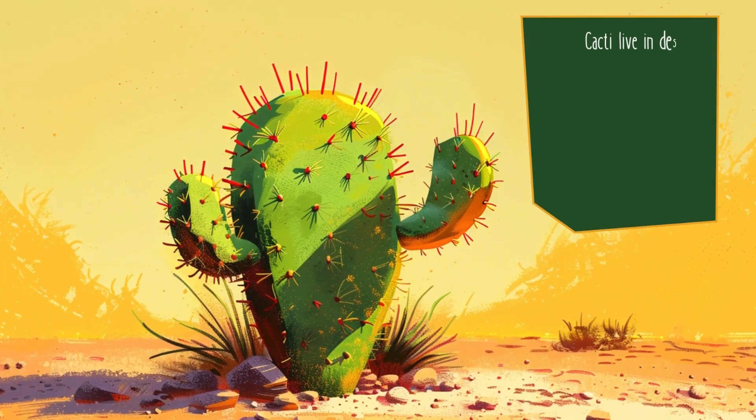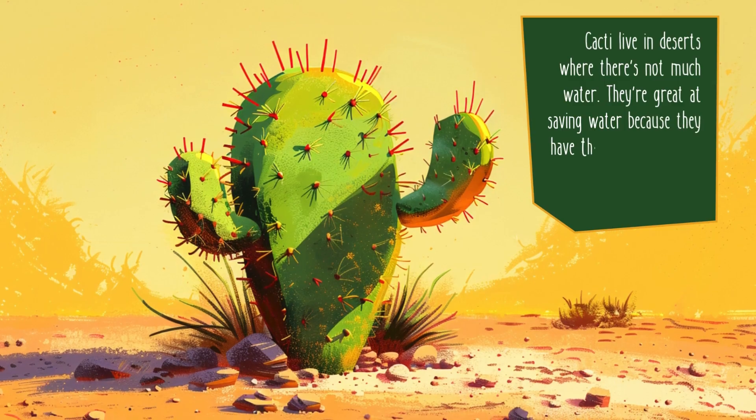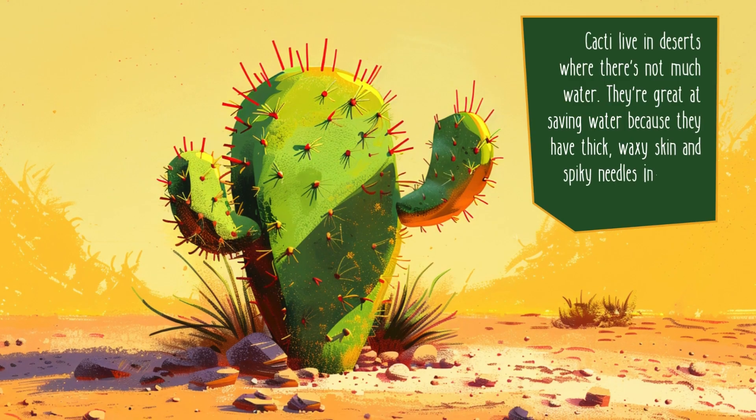Cacti live in deserts where there's not much water. They're great at saving water because they have thick, waxy skin, and spiky needles instead of leaves.